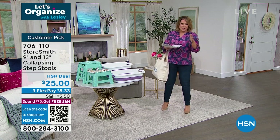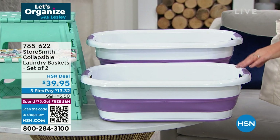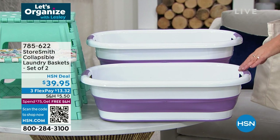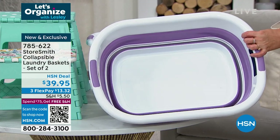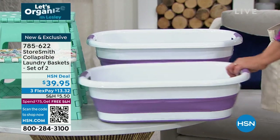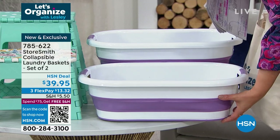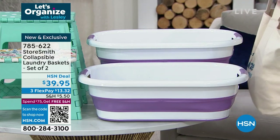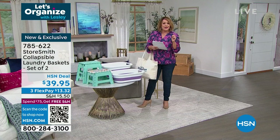If you need laundry baskets — currently in my laundry room my baskets are taking up all sorts of space. Well, this is an innovative design: collapsible laundry baskets, and you're getting a set of two. When they're not in use, you push it down and it folds flat — about two to three inches, taking up virtually no space. It's two today for $39.95.